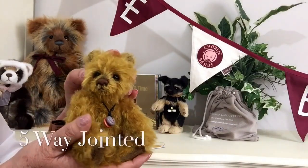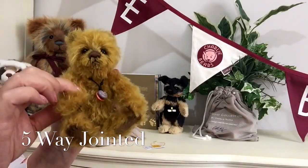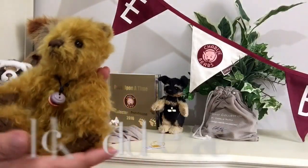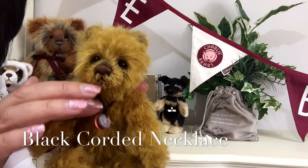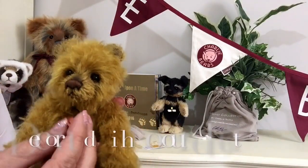He is fully jointed, so his little head moves and his little arms and his little legs. Around his neck he wears a corded black necklace with a couple of little tokens on them, almost like buttons.